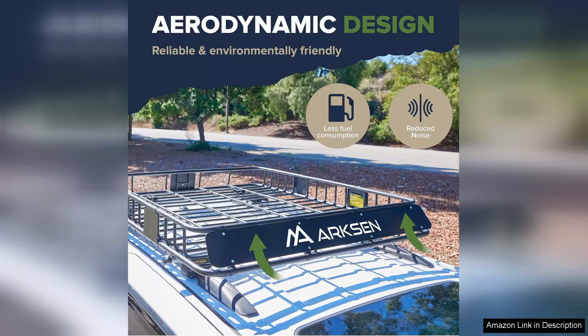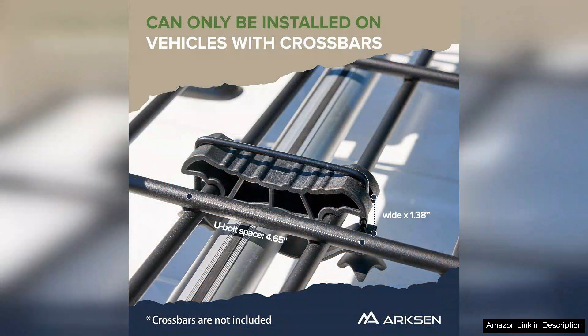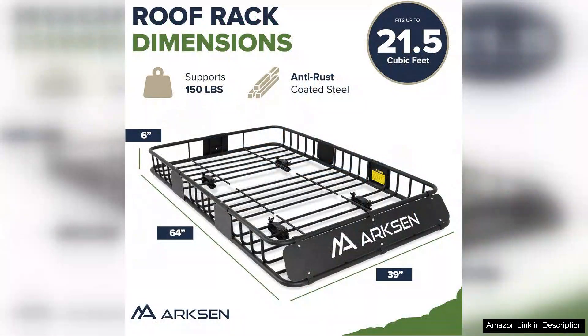Another highlight is the mat's non-slip backing. It stays in place, even with my more energetic cats, which means it doesn't slide around during use. The materials used are durable and of high quality — the mat feels sturdy, yet it's gentle on my cat's paws. Additionally, its water-resistant surface means any accidents or spills are contained without soaking through, providing peace of mind.